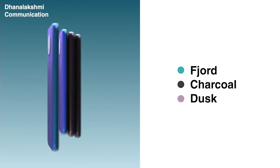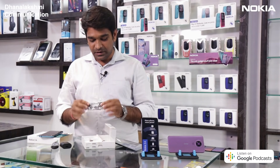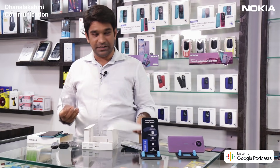It's a charcoal colour. It has a Type-C charger, data cable Type-C, a 3.5mm earphone jack hands-free, and a jelly case.